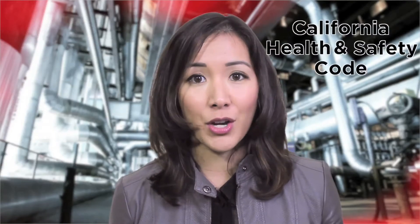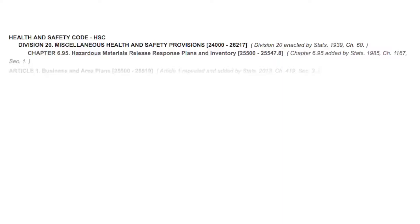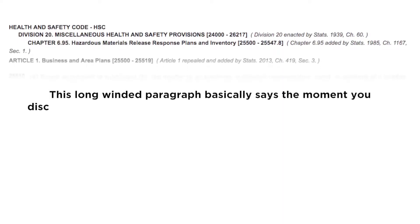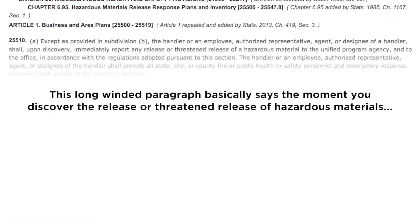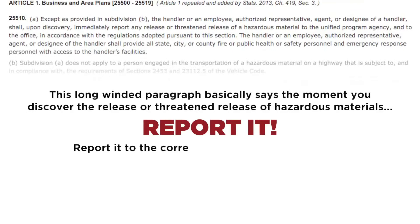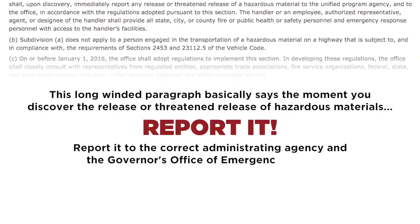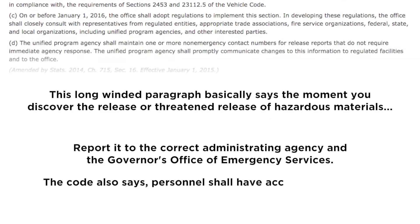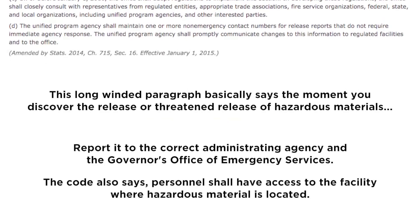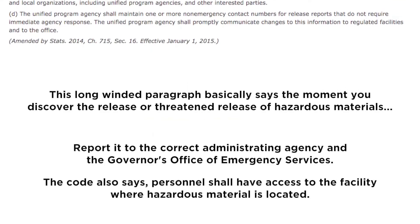First, the basics. Reporting spills comes from California Health and Safety Code 25510. This long-winded paragraph basically says: the moment you discover the release or threatened release of hazardous materials, report it. Report it to the correct administrating agency and the California Governor's Office of Emergency Services. The code also says personnel shall have access to the facility where the hazardous material is located.